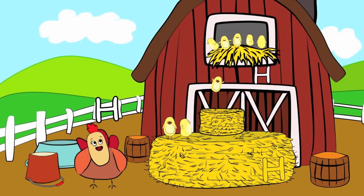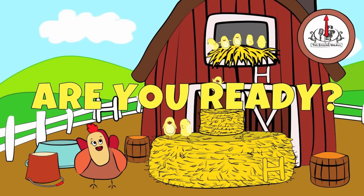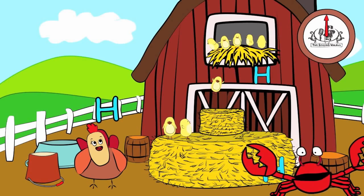There are three capital H's in this picture. You have 20 seconds to find them. Are you ready? Go! Did you find them all? Great job!